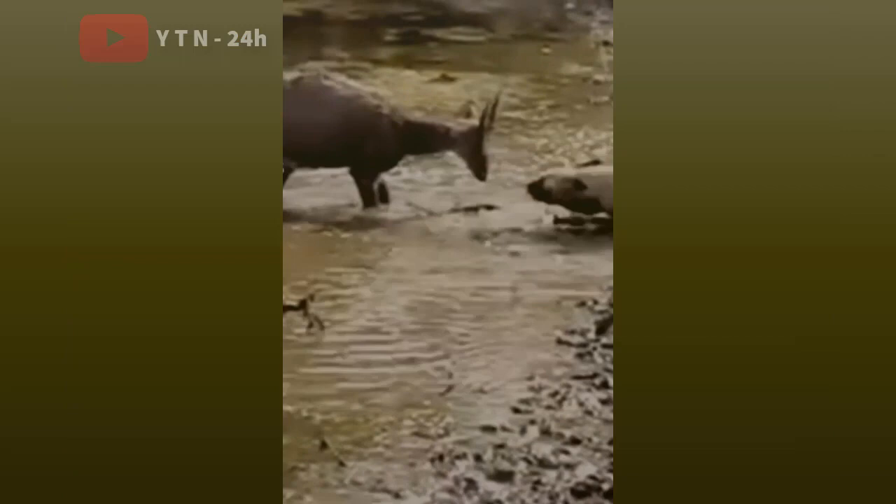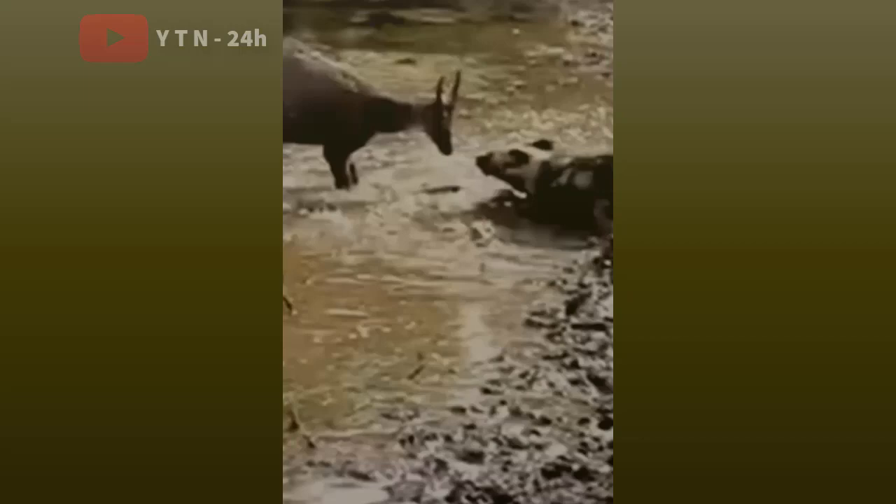Social interaction is quite common in this dog. They often communicate with each other through tail wagging and gestures.